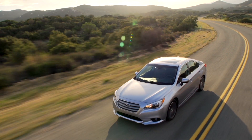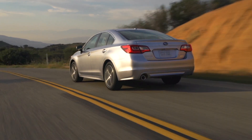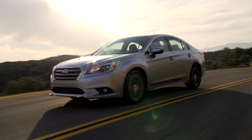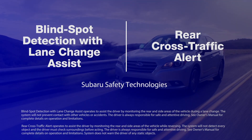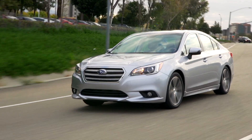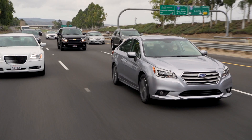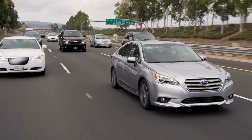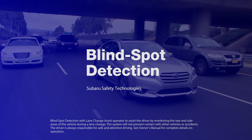We'll never stop looking for ways to help make your safe Subaru even safer. Subaru Blind Spot Detection with Lane Change Assist and Rear Cross Traffic Alert are two ways we're doing that. Especially helpful on busy roads and highways, Subaru Blind Spot Detection helps watch over your shoulder and warn you of potential danger.